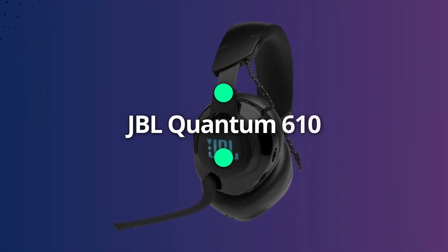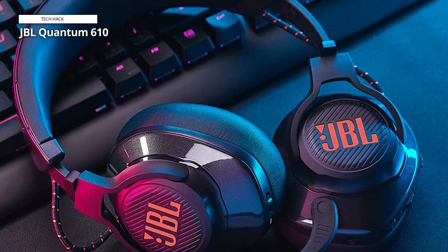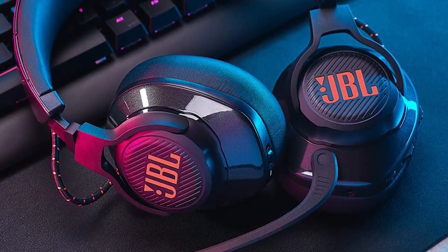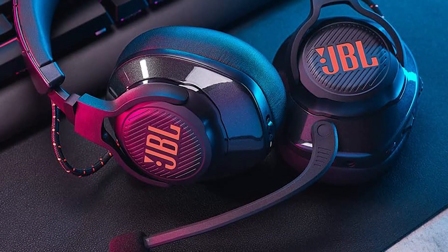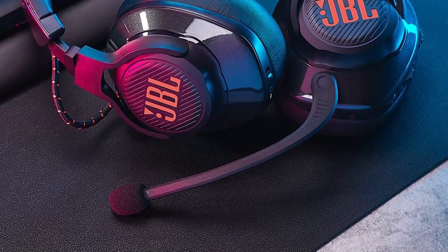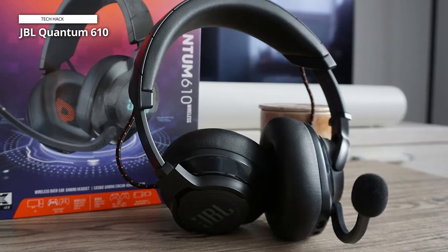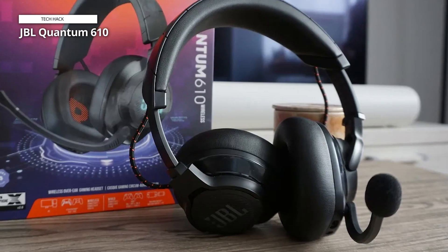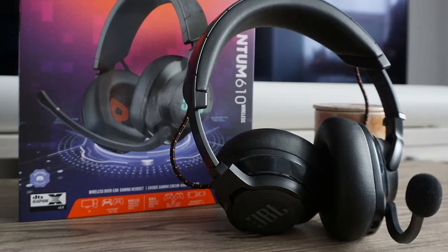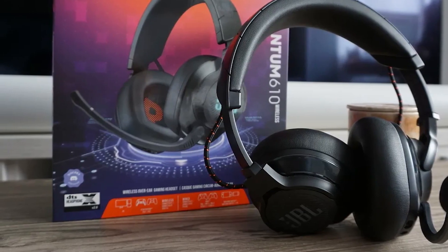JBL Quantum 610. The JBL Quantum 610 wireless 2.4GHz headset is your ticket to immersive and high-performance gaming audio. These headphones are designed to provide a competitive edge in gaming with comfort and exceptional sound quality. Featuring powerful 50mm drivers, the Quantum 610 delivers deep and resonant audio that captures every detail. With the included 2.4GHz wireless USB adapter, you can enjoy wireless gaming on your PC or console without lag or interruptions, and with up to 40 hours of battery life, the gaming never stops.